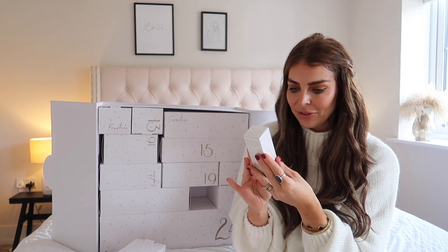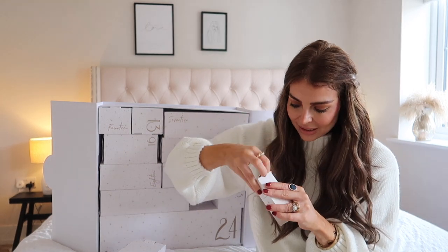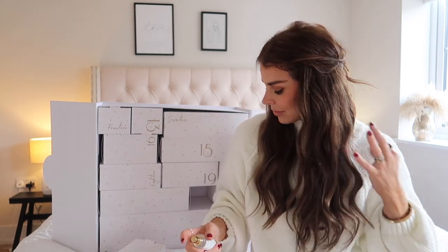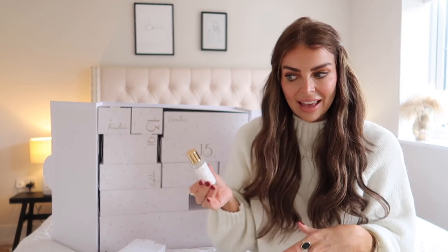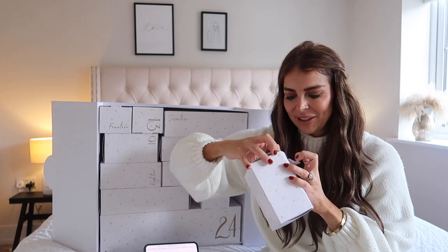Box 22 — Beautyworks hair perfume with notes of bergamot, iris, and musk. Oh, that is so nice, that is so lovely! I love a perfume for your hair. You can either spritz this onto your hair or onto your pillow just to promote nice, calm, restful sleep.